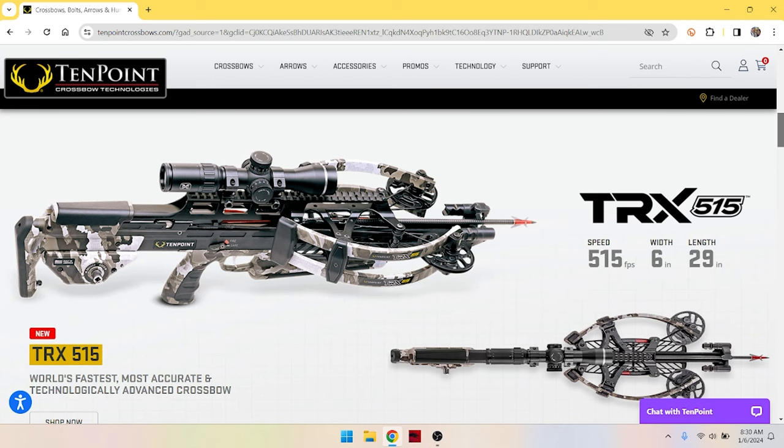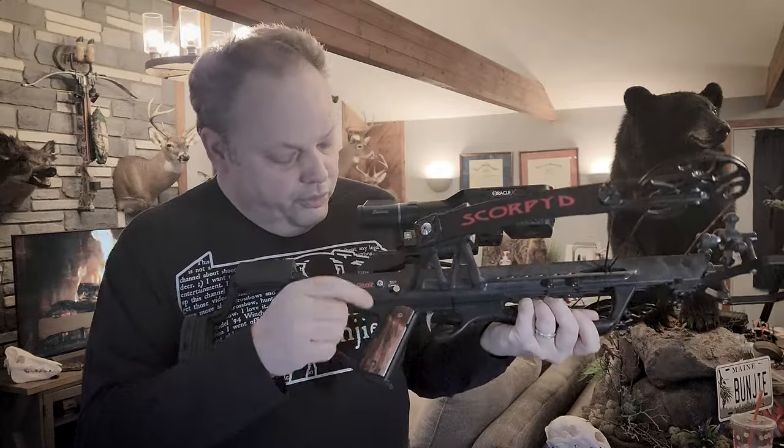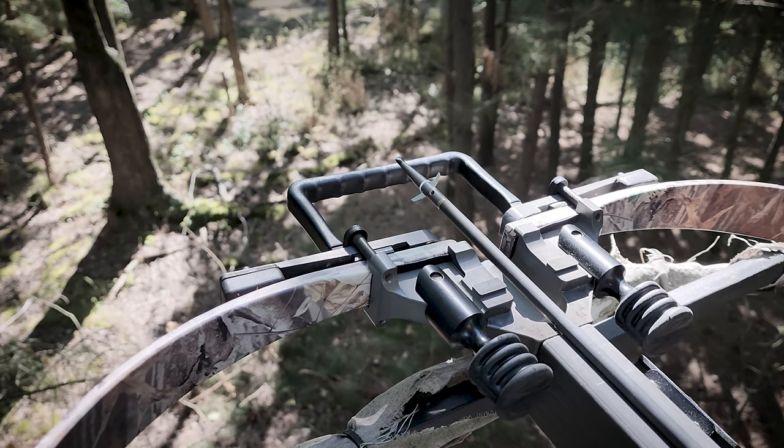10 Point also has some more affordable crossbows coming this year, so there's exciting stuff coming from them. We scroll down and see the TRX 515 — the new exciting offering. The first thing I notice on this crossbow is the reverse limb reverse draw technology. I did a few videos about that over the years and I've always been impressed with it. That original bungee hanging on the wall — an Excalibur Axiom from 2010 — I hunted with that for more than a decade at 305 feet per second and below.